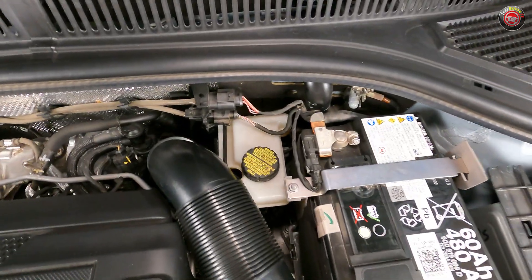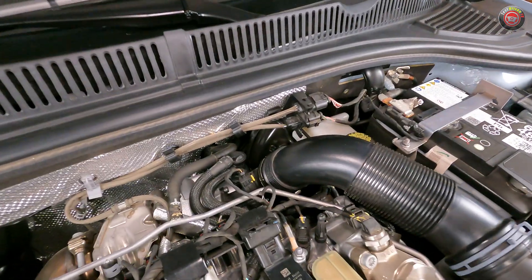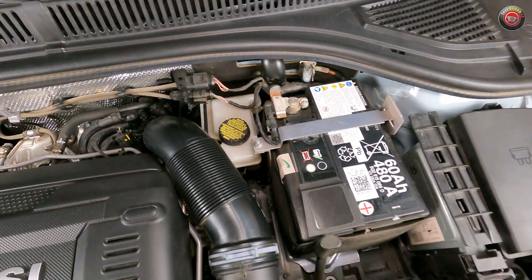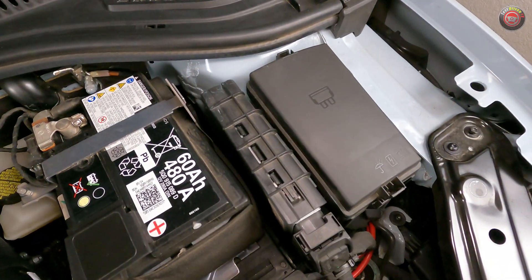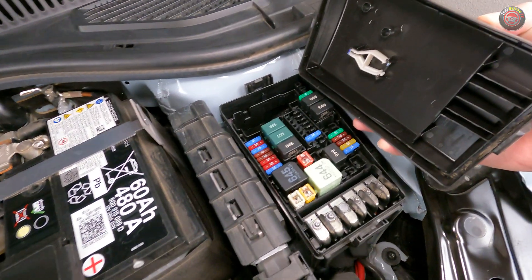The brake fluid reservoir is found at the driver's side firewall. Not expected: it's on top of a conventional master cylinder, instead of a more modern electronically controlled brake pump. The 12-volt battery is just ahead of that, the ECU next to it, and the main fuse block all the way to the right. Opening that up is easy, and a fuse removal tool can be found under the lid.